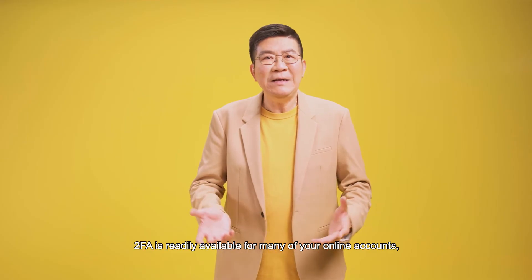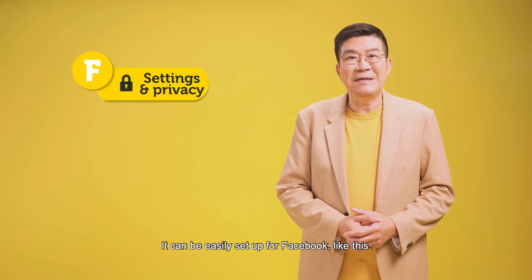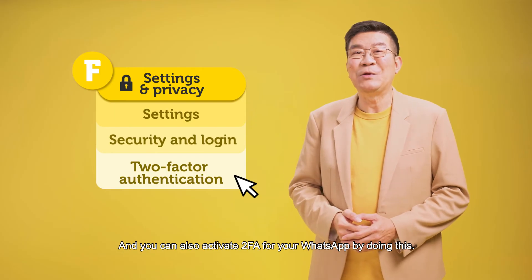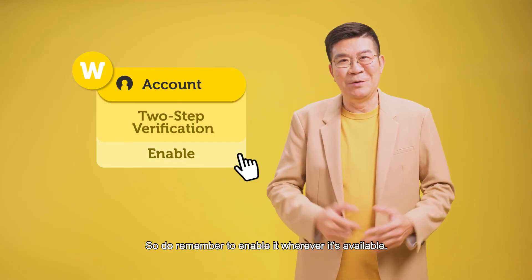2FA is readily available for many of your online accounts, including email and social media. It can be easily set up for Facebook like this. And you can also activate 2FA for your WhatsApp by doing this. So do remember to enable it wherever it's available.